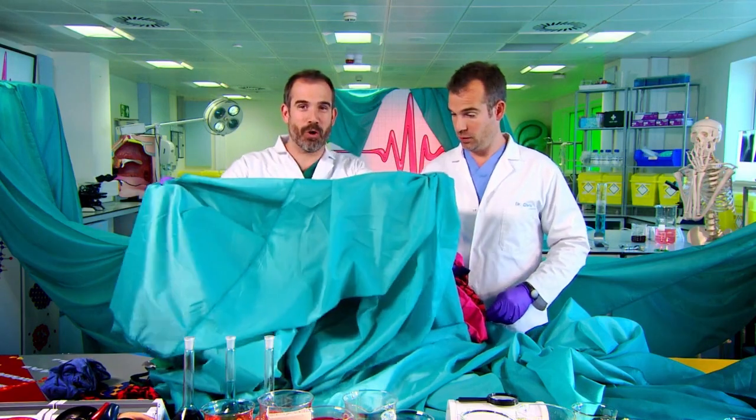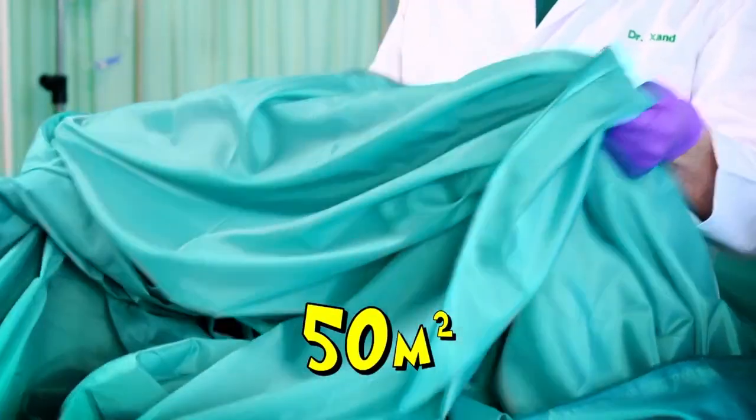Today we're going to look at one of the biggest organs in your body - the organ involved in coughing. It's your lungs! If you laid your lungs out flat and opened up all the little spaces inside them, they'd be about 50 square metres. That's huge! That's the same as all this material around the lab. Your lungs have a huge surface area.